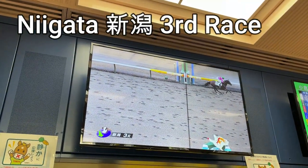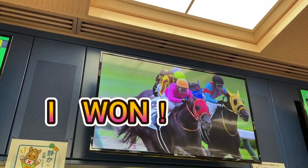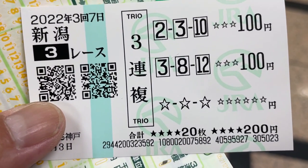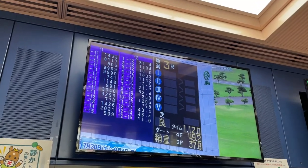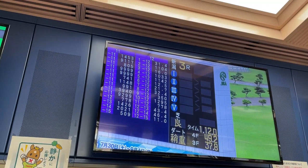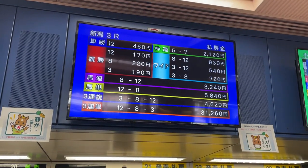Look, this is Niigata 3rd Race. You're going to see which horses came in. I won! This is my ticket — Niigata 3rd Race. I botched it: 3, 8, 12 — 100 yen. Look: 3, 8, 12 — 12, 8, 3 came in. Look how much I won. I won 4,620 yen!